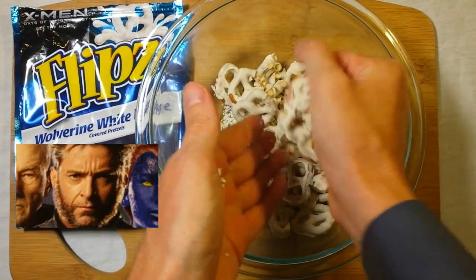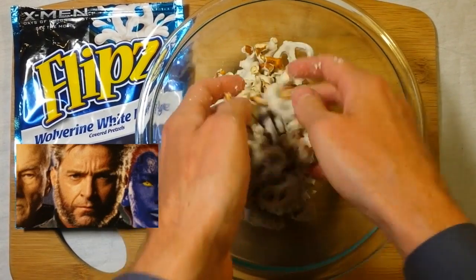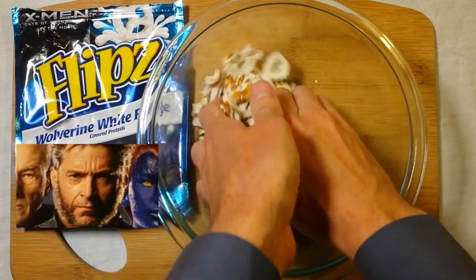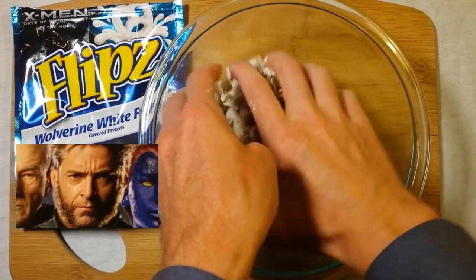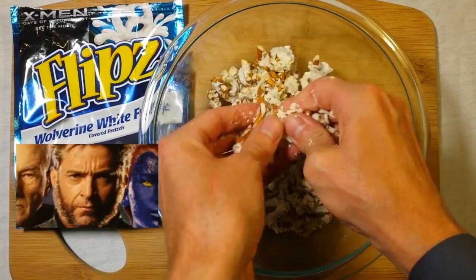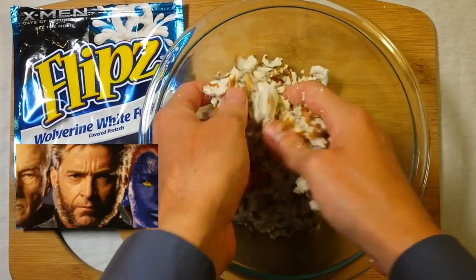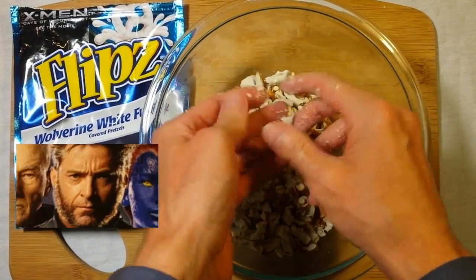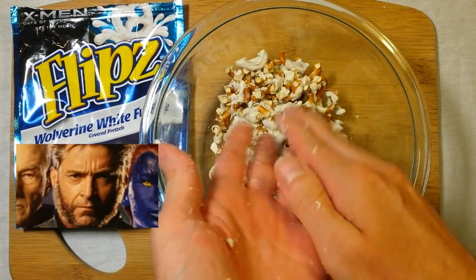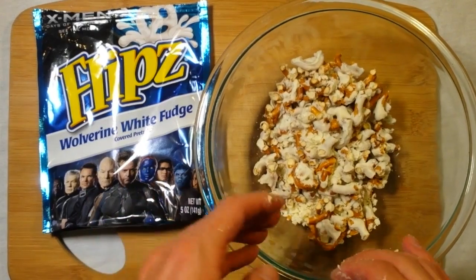It mixes up pretty good. That's Wolverine flavored white fudge covered pretzels.